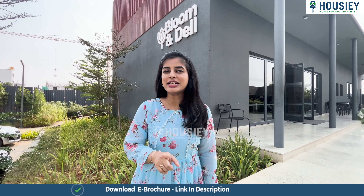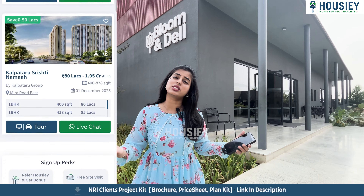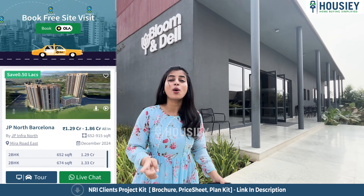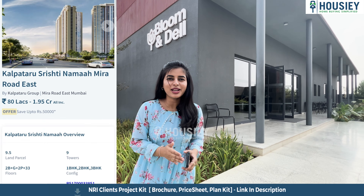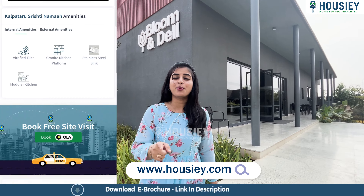Housey is India's first real estate platform that connects homebuyers directly with the developers, thereby giving you the best bottom rate price. Unlike other current listing platforms, whereby you do an inquiry, your number will be passed on to multiple brokers resulting in a lot of calls. But Housey is one such platform where listing is done directly by the developers, so you can book your dream home with the developers through Housey.